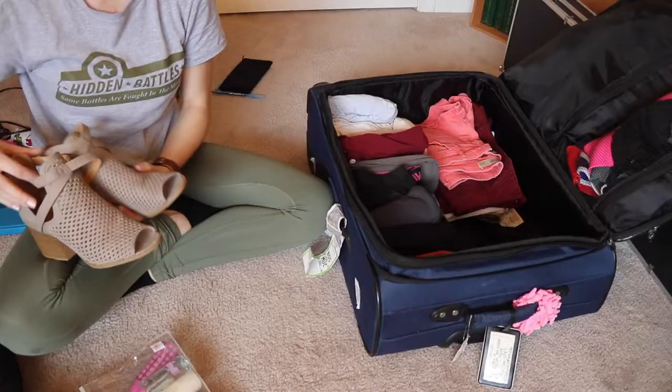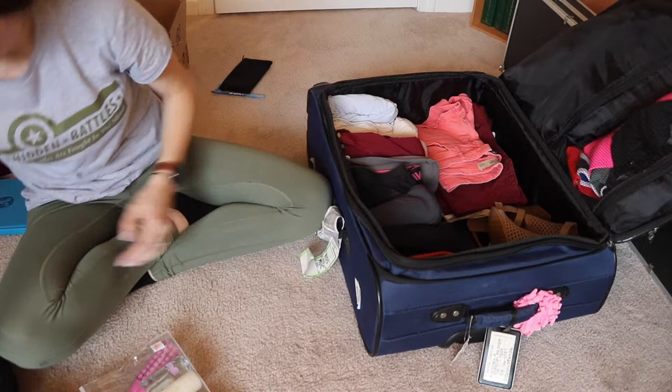That's all my clothes. For shoes, I only like to take a few pairs — probably a pair of sneakers, a pair of dressier shoes, a pair of flip-flops, and maybe flats of some sort, depending on how I'm feeling and whether they fit in my luggage.